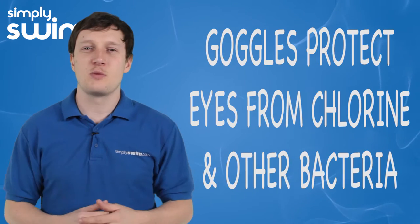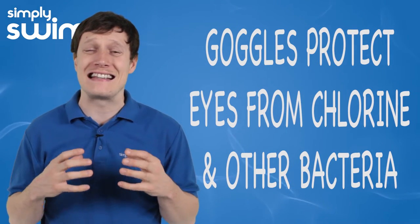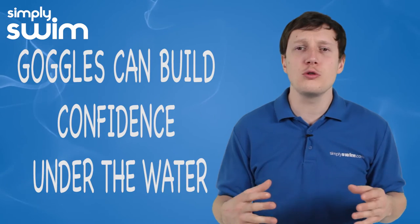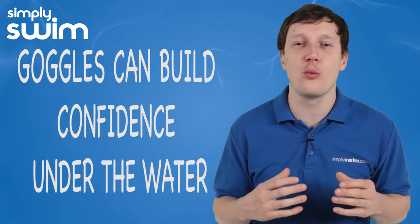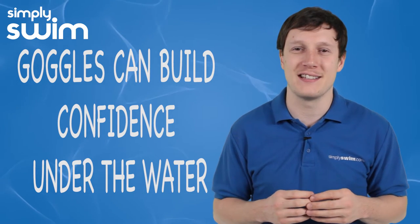Hey guys, and welcome to Simply Swim. Today we're going to be taking a look at choosing the perfect goggles for your child. Swimming goggles are essential for children — they protect their eyes from the stinging, chlorinated water. Goggles will encourage them to put their head under the water, which is going to help build up their confidence and their swimming ability.